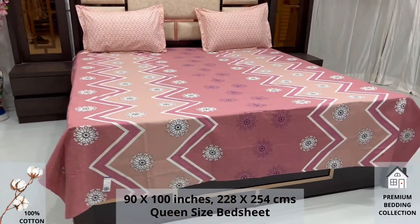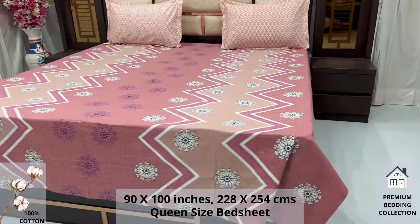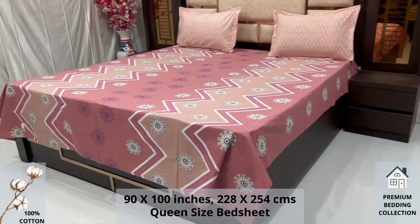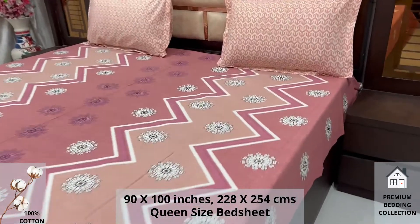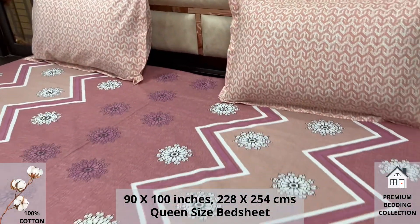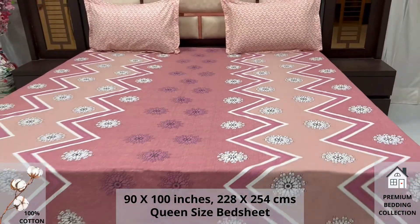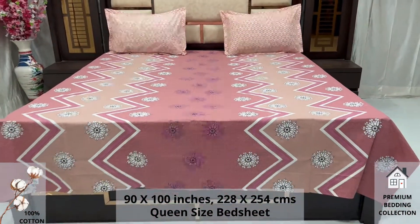High thread count and superfine finish makes it a perfect choice for your bed. We undergo stringent quality checks to ensure vibrant and non-bleeding colors. An industrial pre-wash process is also done to avoid shrinkage of fabric, to serve you the best product for a luxurious bedroom experience — because that's where you spend almost 35% of your whole life.